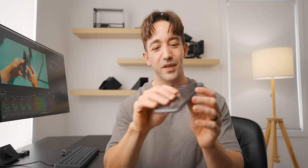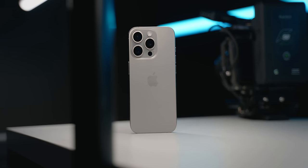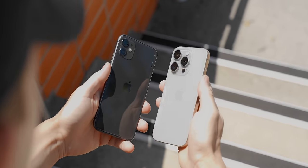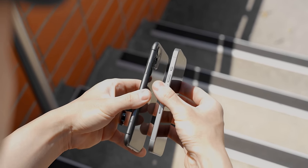I think these days people treat smartphones more like a fashion accessory or like a thing to flex, rather than something that actually adds value to their life or like a tool to use in a professional capacity. And secondly, since the iPhone 11 came out, there hasn't really been a massive spec bump or a really attractive feature that has made me desperate to upgrade.